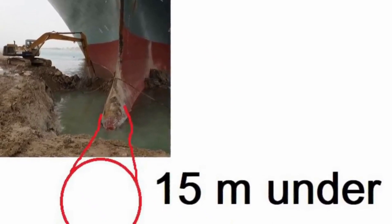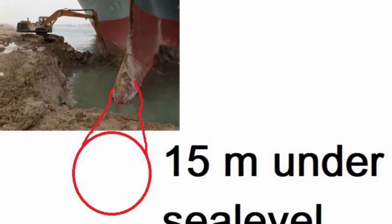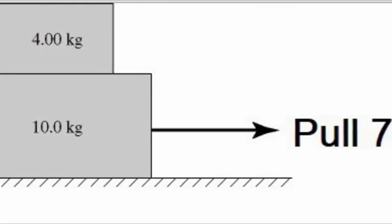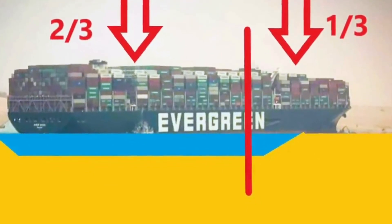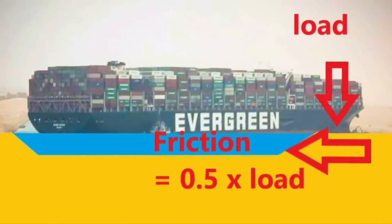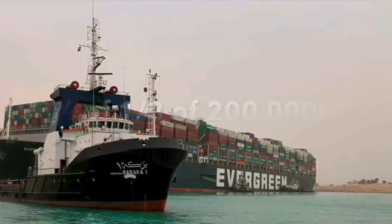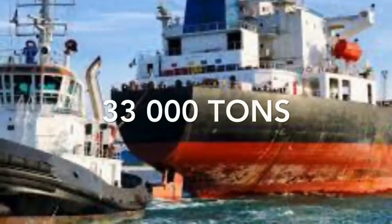Since the vessel is now on the sand, it has become a frictional problem — the same as when we are dragging a box on a table. If we assume that around one-third of the vessel's weight is resting on the sand, the frictional force required to move it is around 50% of that weight. That is 50% of one-third of 200,000 tons, which means approximately 33,000 tons of force is required to pull the vessel away from the sand.